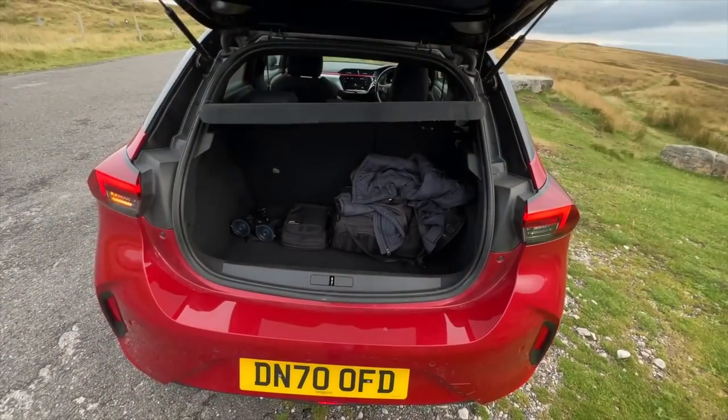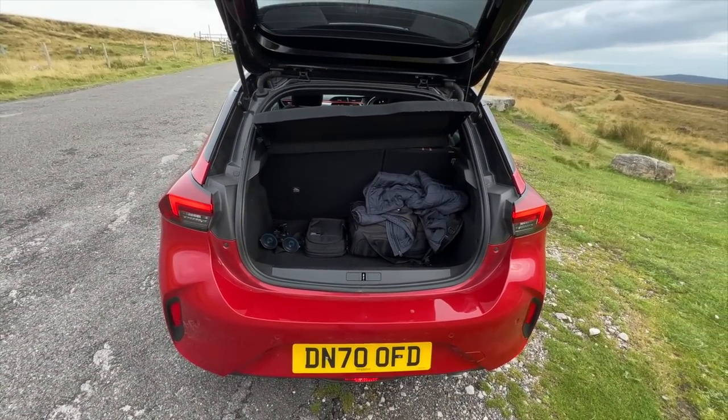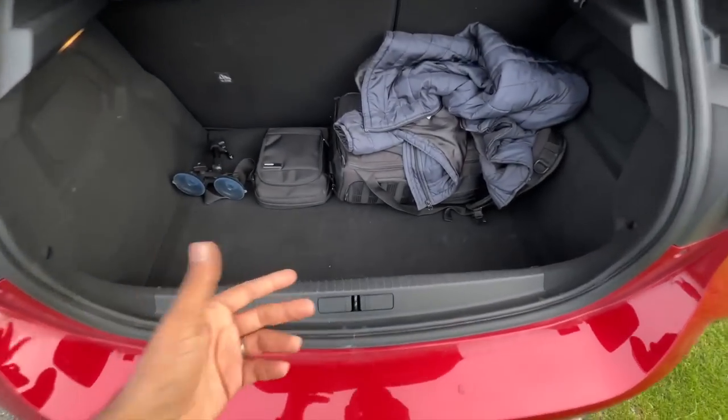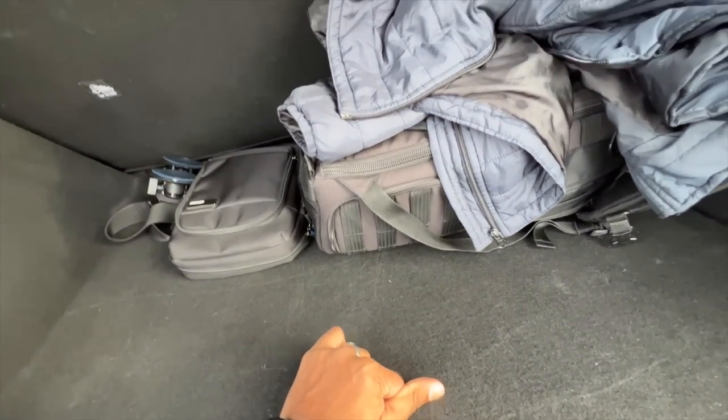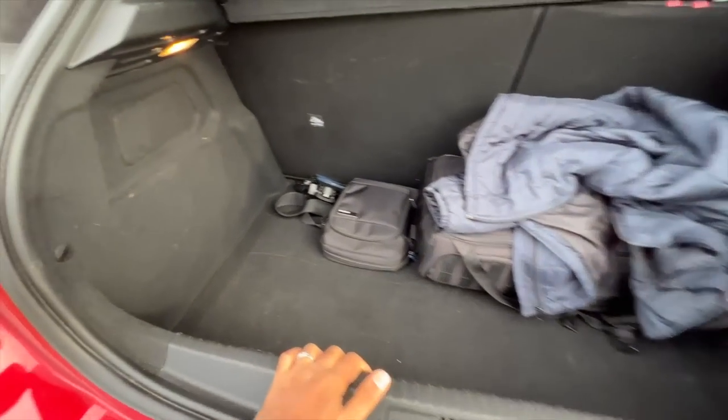Let's open the boot. The boot will disappoint you — it is just 309 liters. There is some storage below, but that is for the puncture repair kit because it does not come with a spare wheel. There is a boot light.